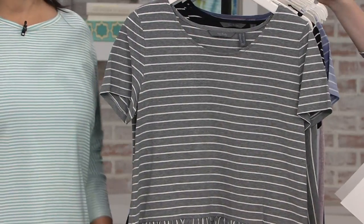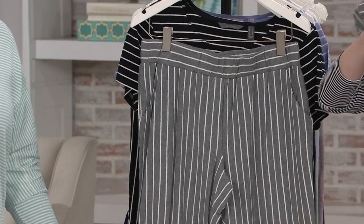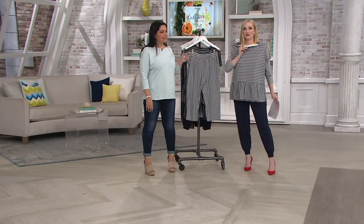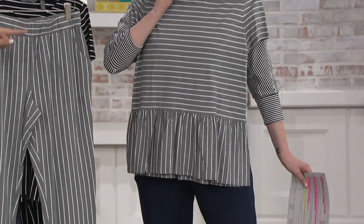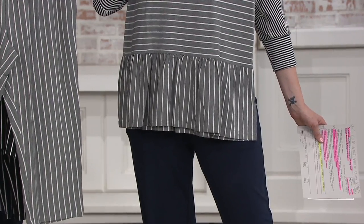We're calling them PJs, but I would so totally just wear this top by itself. I love that ruffle detail on the bottom. That's what the other host, Kathy Pedraise, did when I presented this with her — she threw the top on with jeans and stayed that way for the whole show.